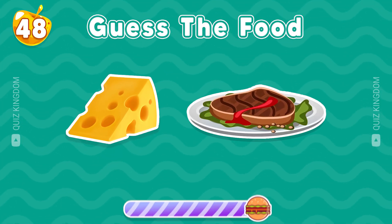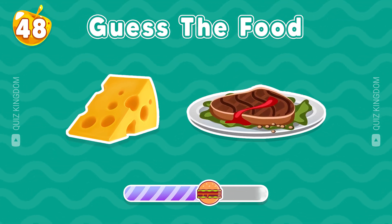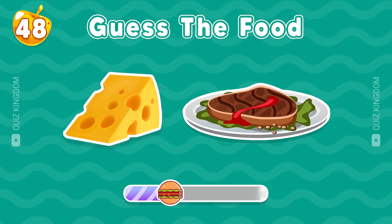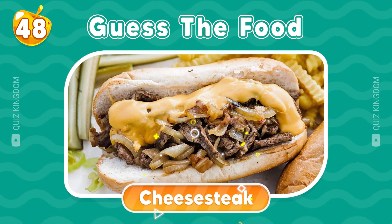And this one? Can you guess? It's Cheese Steak.